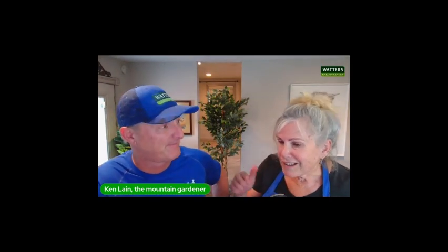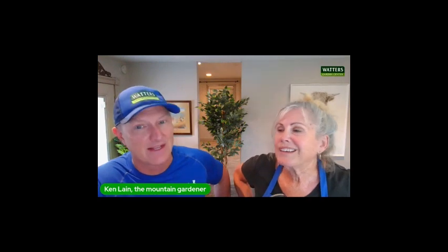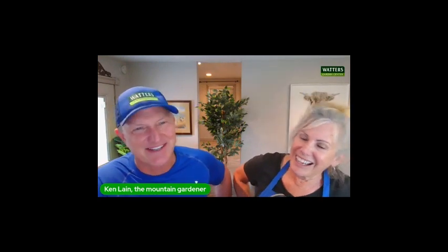I noticed our rose at the edge of the driveway — it's gotten huge, but yeah, it's just sitting there looking at me. It needs to be trimmed back.